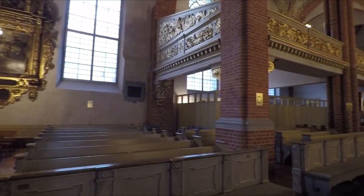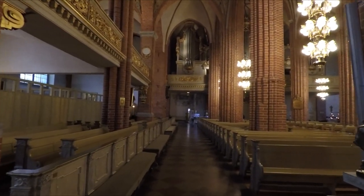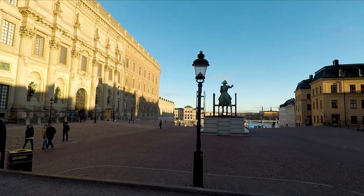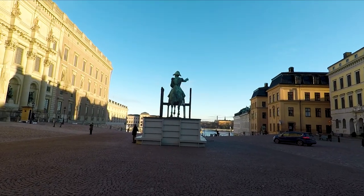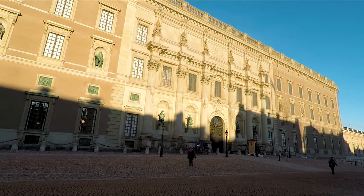I think this is the oldest church in Stockholm's old town. Past the royal palace now on my left - it's lit up nicely in the morning sun.